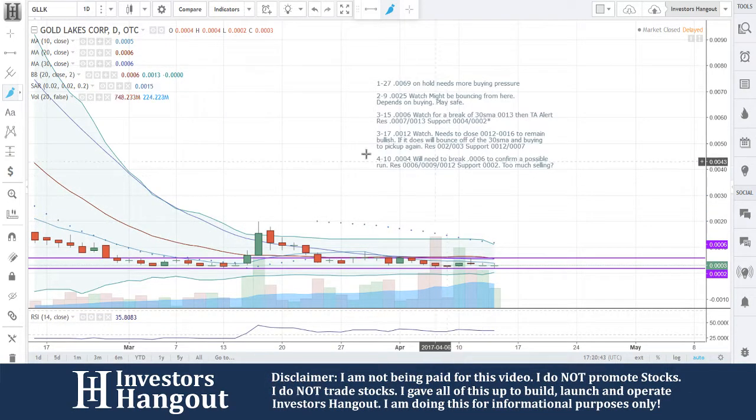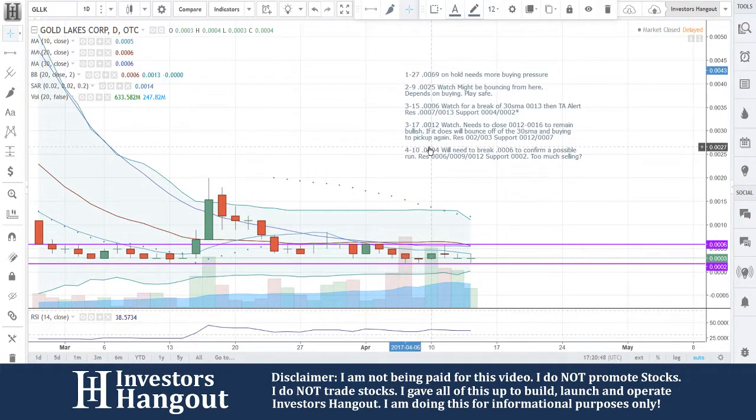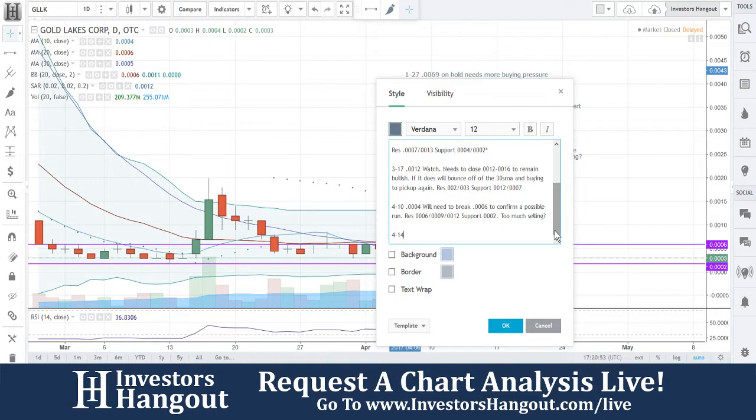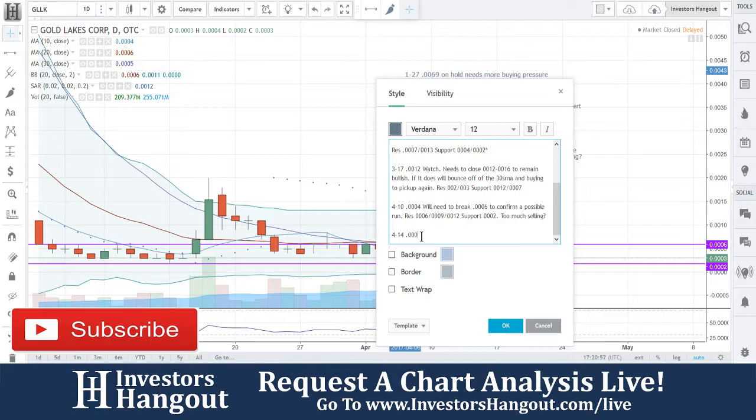I personally believe that there's a lot of selling going on here, but it doesn't mean that it can't stop and it can't move. We're going to watch for that break of the 6. We're going to put that in here at 0003.